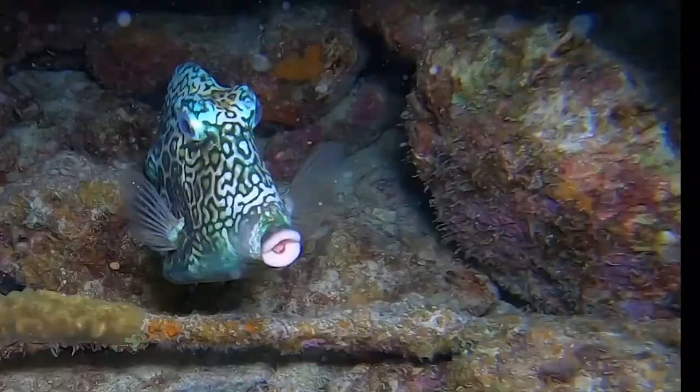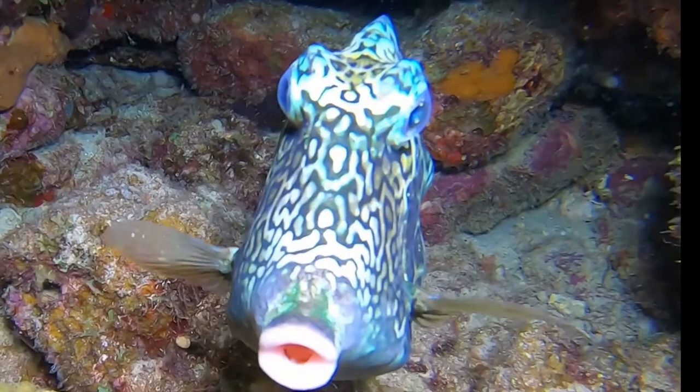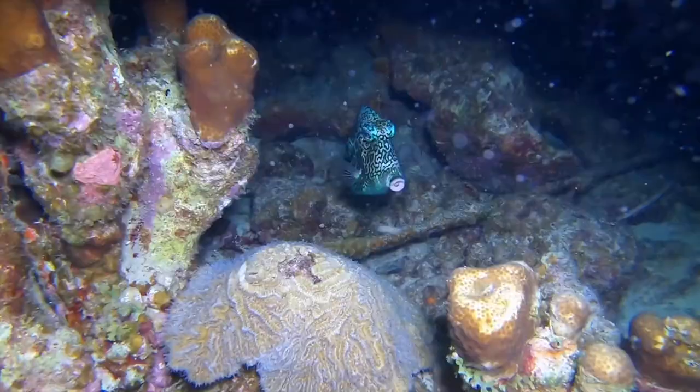They only get to about 7 to 15 inches in length and are typically very shy. Our honeycomb cowfish Buzz is always curious when we have divers in the tank, but he definitely likes to keep his distance.